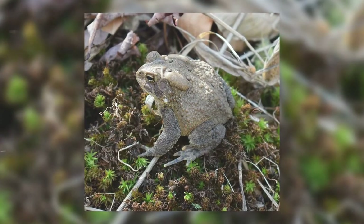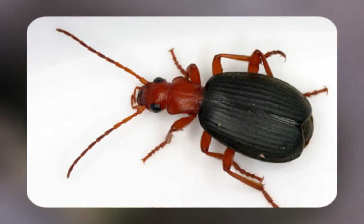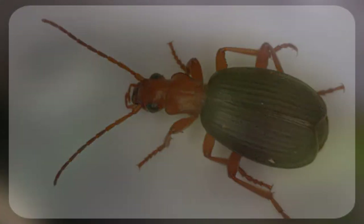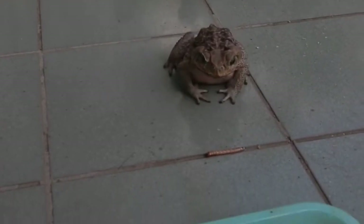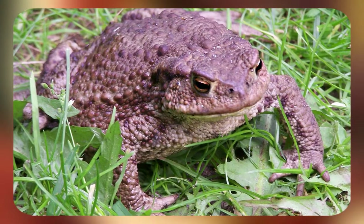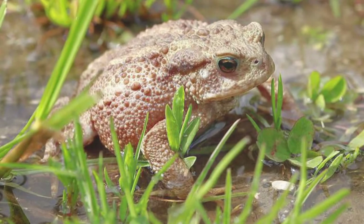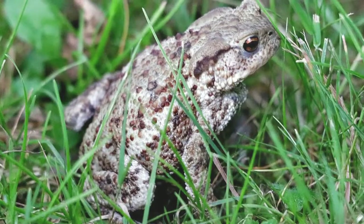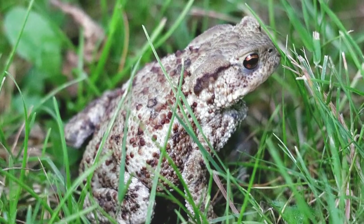Toads must be careful about their beetle selection, though. Bombardier beetles, also known as the farting bug, secrete a poisonous liquid after being swallowed. According to studies, the substance makes toads sick, and most vomit up the beetles within 12 to 107 minutes of digesting. Amazingly, most of the regurgitated bombardiers are still alive when they exit the toad's body.